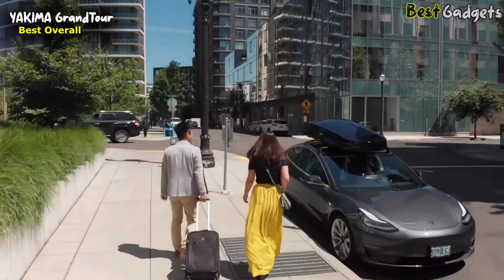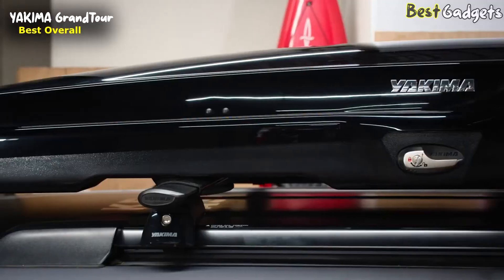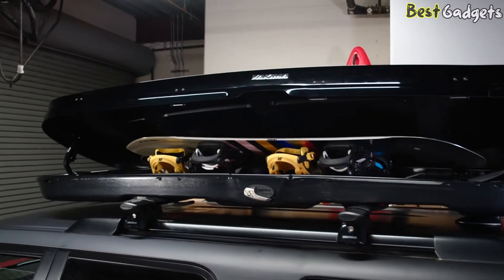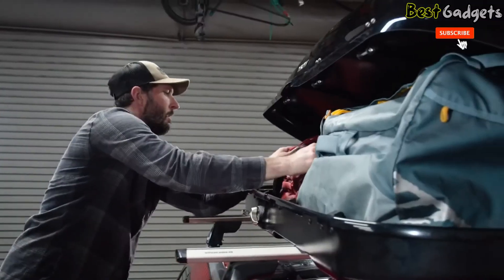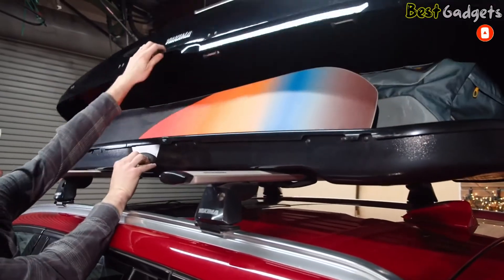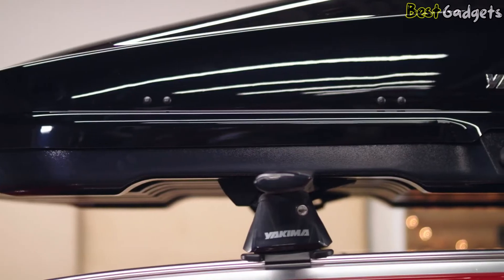The Grand Tour is modern and sophisticated with an automotive finish. Its low-profile design is an ideal complement to today's high-end vehicles. From snowboards to soccer balls to golf clubs to luggage, the Grand Tour can hold whatever your weekend or week-long excursions call for, and thanks to its dual-sided opening you can load and unload with ease from either side.